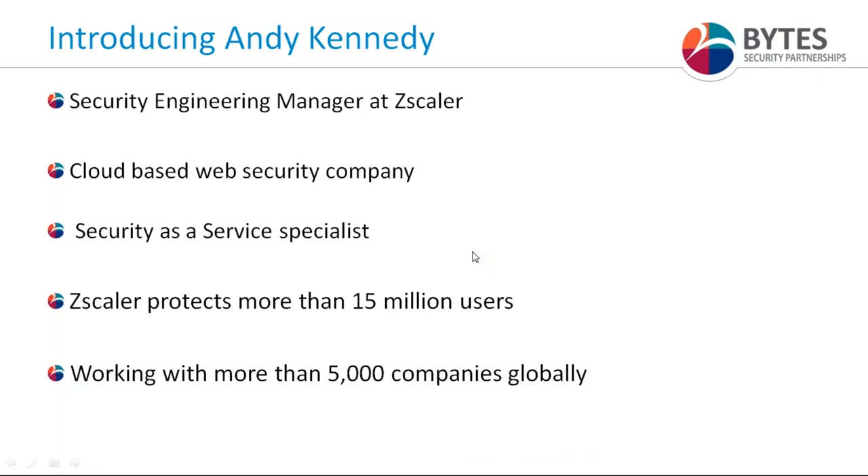Thank you very much, Shona. I'd like to extend my welcome to all the folks that have joined us on this morning's webinar, and thank both yourself, Shona, and Bytes for allowing us the opportunity to participate in today's webinar.